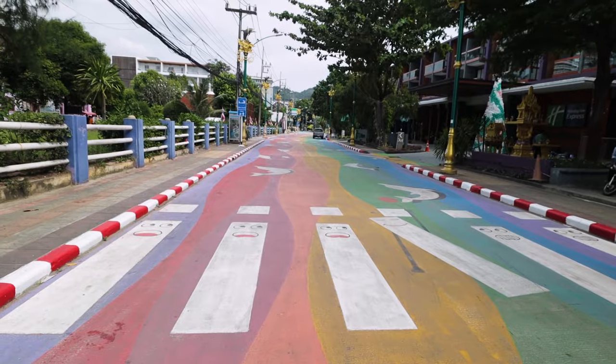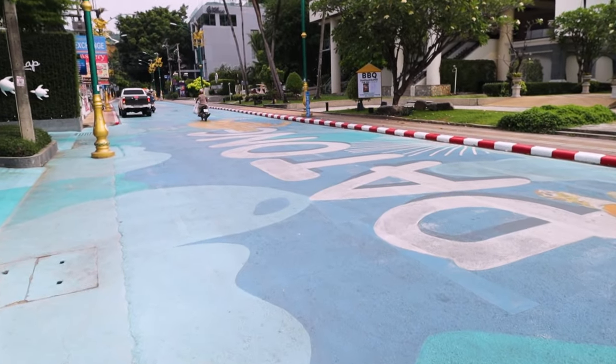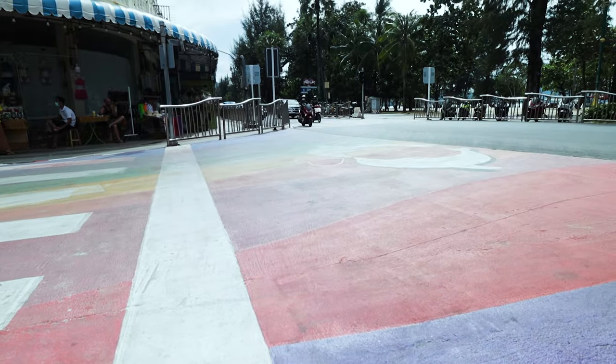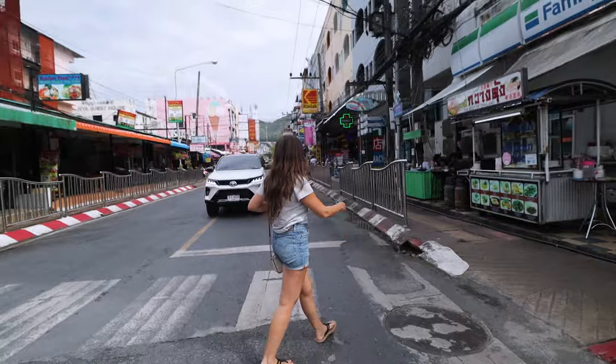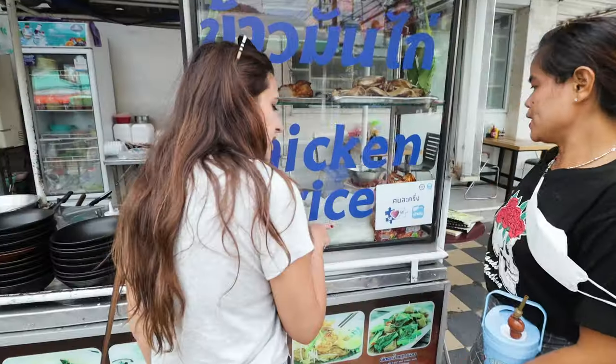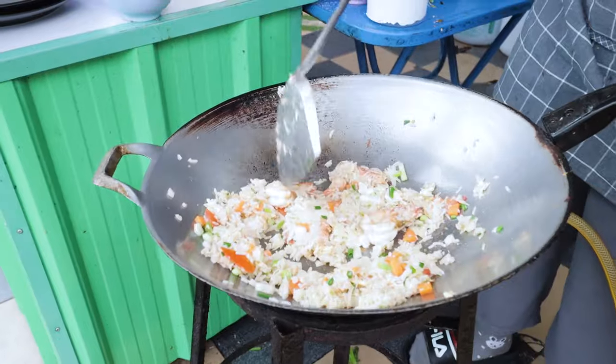After coming up from Patong Beach, you can walk up Rainbow Road — it has beautiful street art. One more block over from Rainbow Road, on a busy corner with a lot of motorbikes, is a little spot called Noodle Soup Restaurant — actual translation. They make four amazing different types of noodle soups, along with a mean Thai-style fried rice.